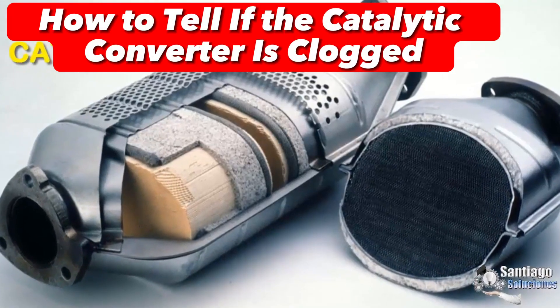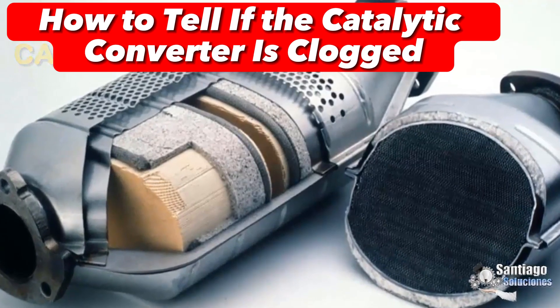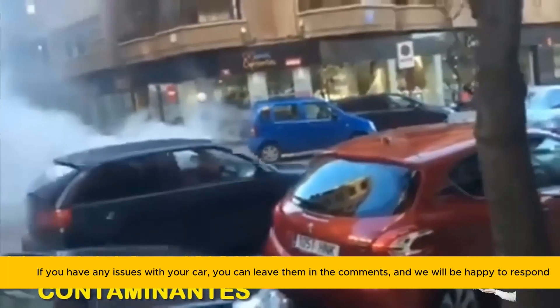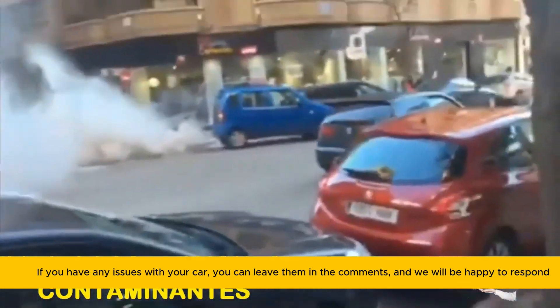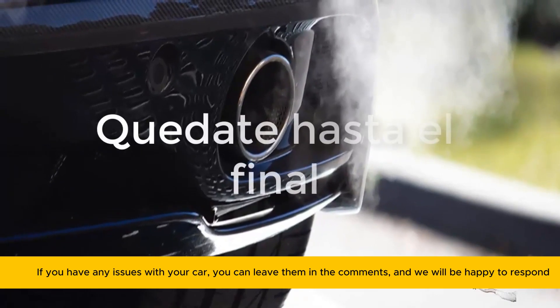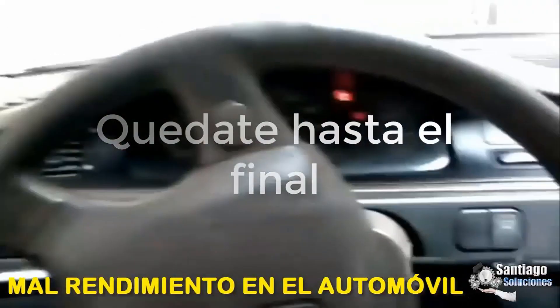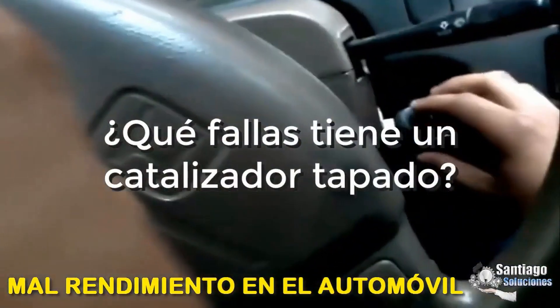The catalytic converter is one of the most important parts of a vehicle's exhaust system since it greatly limits the emissions of polluting gases to the planet. But if the catalytic converter fails, it will not perform its function properly and may cause an abnormal increase in emissions, a bad performance in the car, and it will break down.